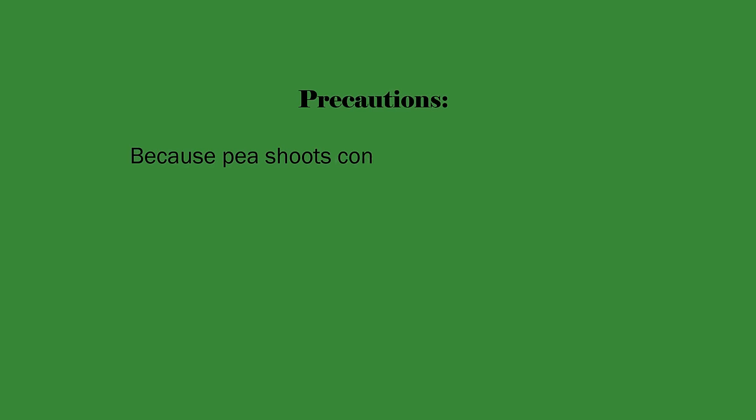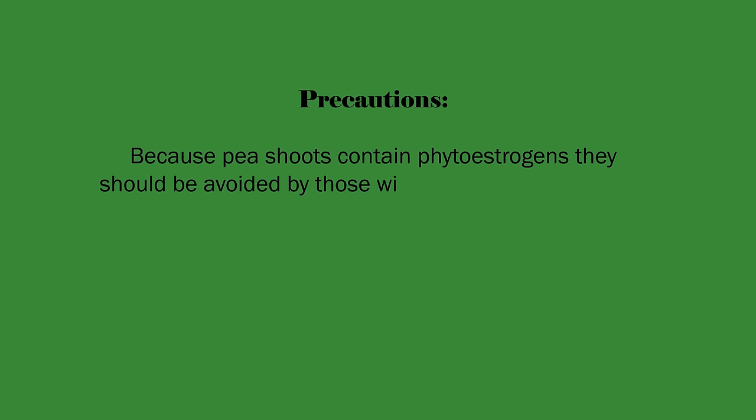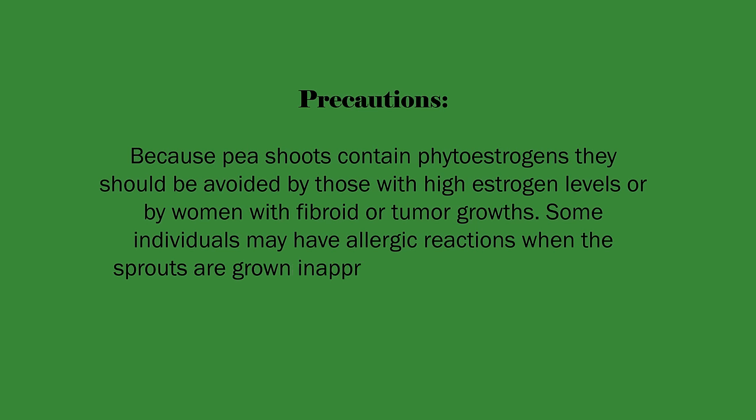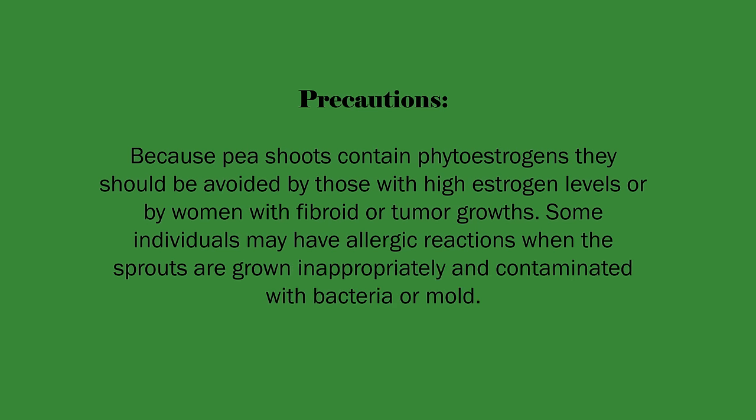Precautions: Because pea shoots contain phytoestrogens, they should be avoided by those with high estrogen levels or by women with fibroid or tumor growths. Some individuals may have allergic reactions when the sprouts are grown inappropriately and contaminated with bacteria or mold.